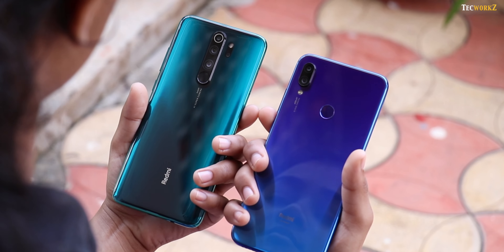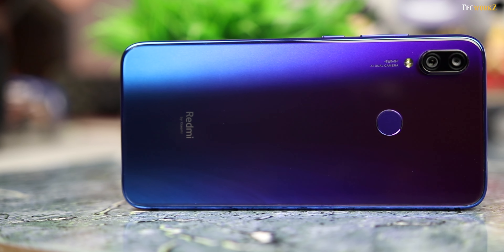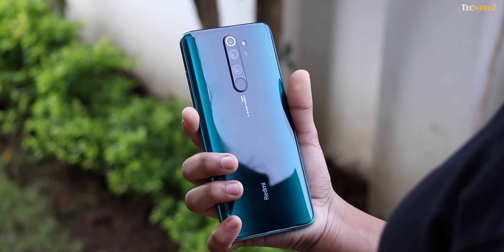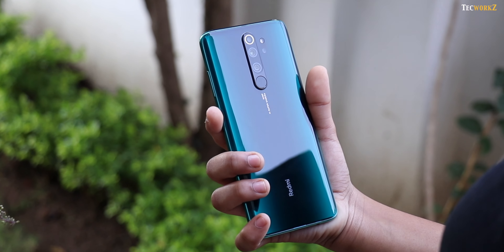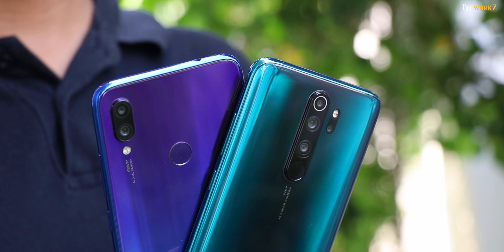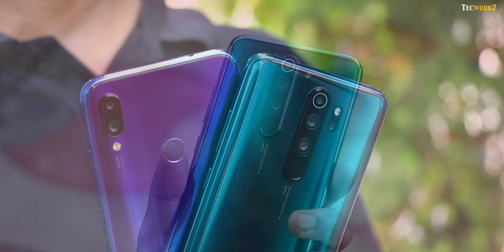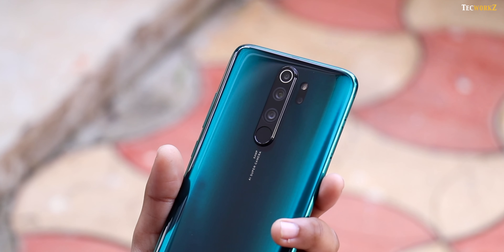So after checking out over 65 image and video samples comparing the cameras on both these phones, it is safe to say that the Note 8 Pro is clearly better in almost all conditions. The Note 7 Pro is slightly better in lower light if you haven't turned on night mode, but in every other scenario the Note 8 Pro comes out on top. So if you are looking to get the best set of cameras under Rs.15,000, go with the Redmi Note 8 Pro. But if you already have the Note 7 Pro, I will not suggest upgrading — your phone is just about 6 months old and it can still take amazing images. Hold on for another 5-6 months and then think about upgrading to the Note 9 Pro, which will most definitely have an even better set of cameras than the Note 8 Pro.